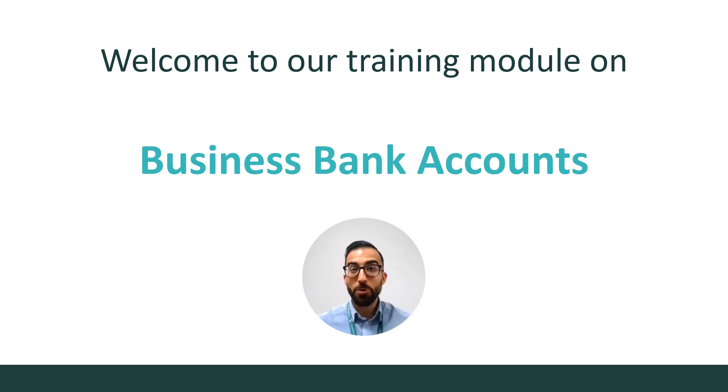Welcome to our training module on business bank accounts. My name is Leandro Eusebio and I will be guiding you through this module.